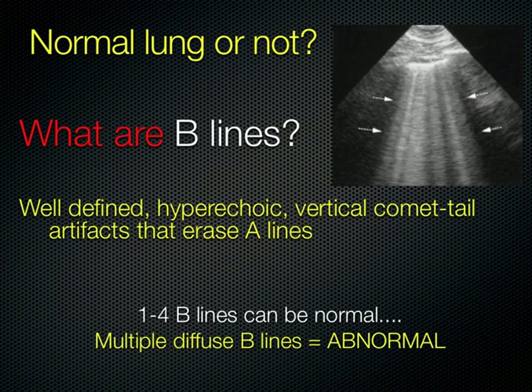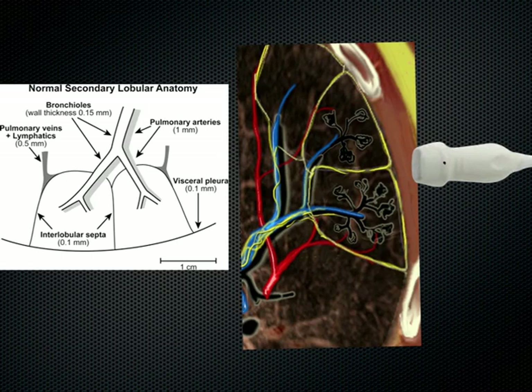So what are B-lines? B-lines are vertical lines that extend down from the pleural line. Here's the rib, here's another rib, this is the pleural line — we have absence of A-lines. Multiple diffuse B-lines are abnormal — that's pulmonary edema. What happens is the interlobular septae of the lung fill with fluid, and now the sound can conduct down through that fluid, creating these vertical artifacts.